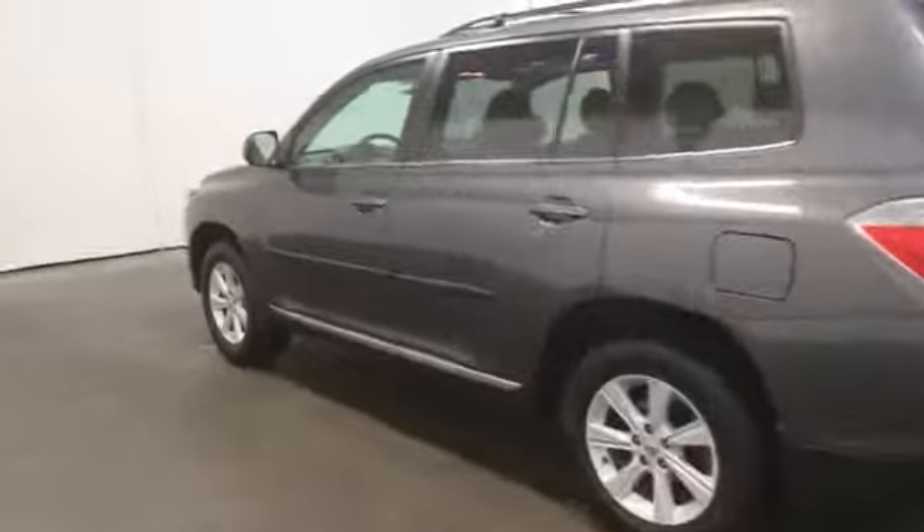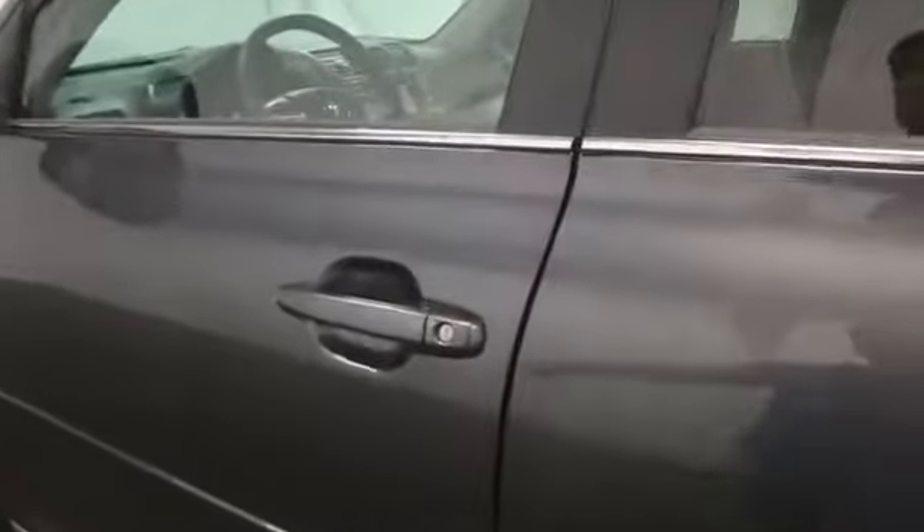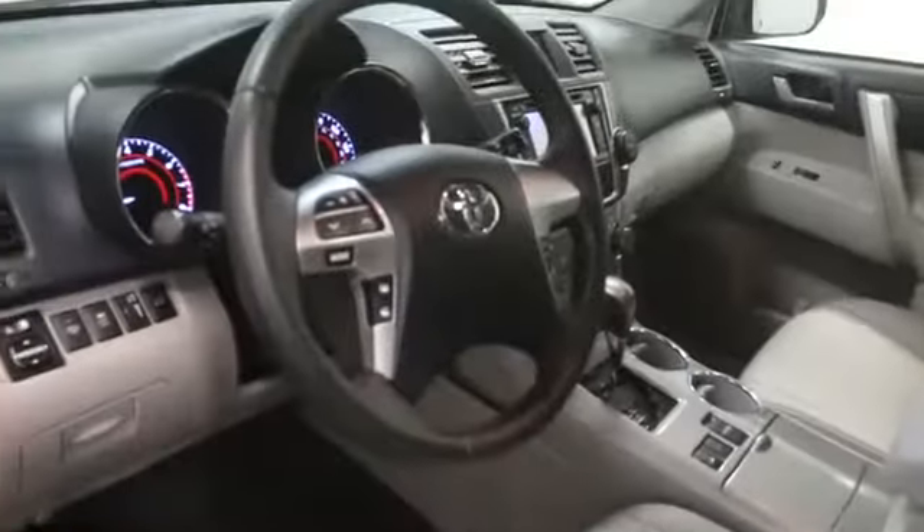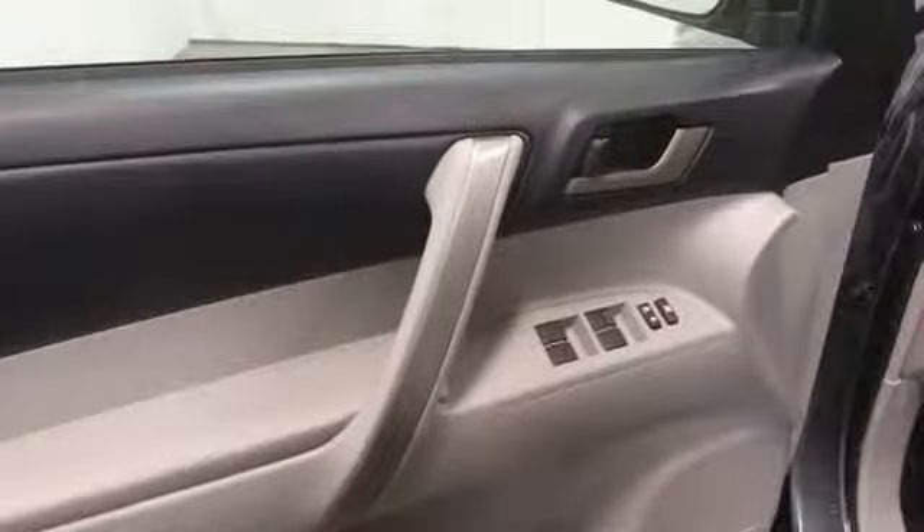This vehicle has less than 25,000 miles. Here are some of this vehicle's great options: stability control, power lift gate, home link garage door opener, cruise control, Bluetooth, MP3 player, passenger airbag, fog lamp, power windows, power moonroof.